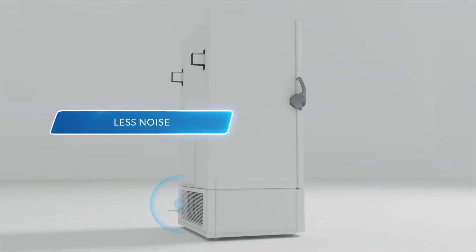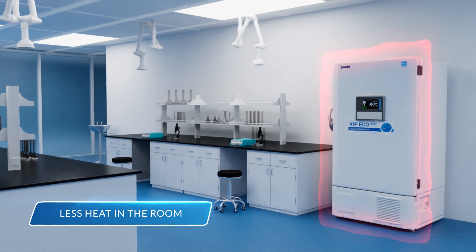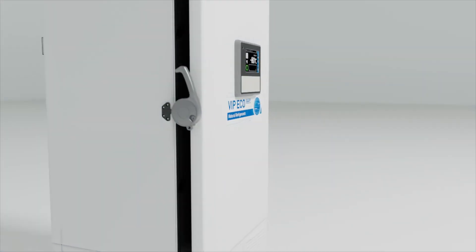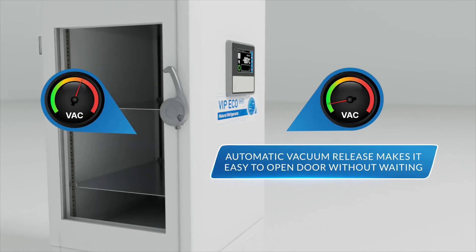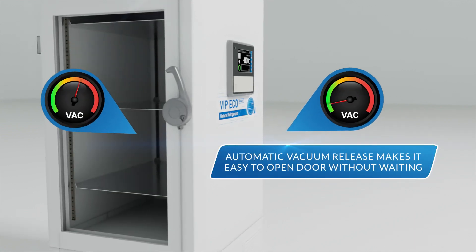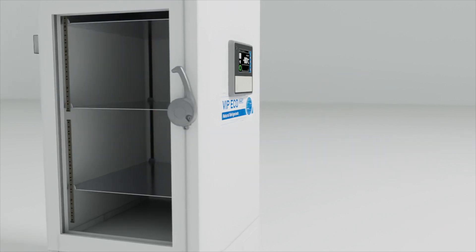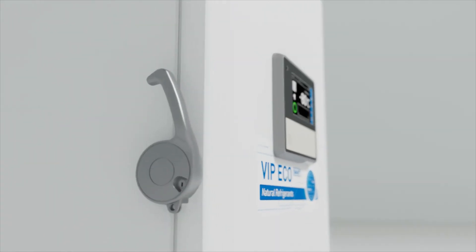less noise, and less heat added to the room. The MDF DU703 VHA also features an automatic vacuum release, which equalizes pressure inside the unit after the door has been opened, making it easier to open the door without waiting.